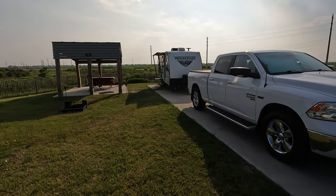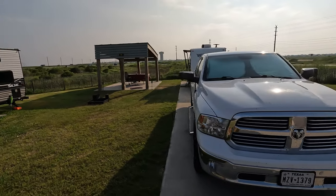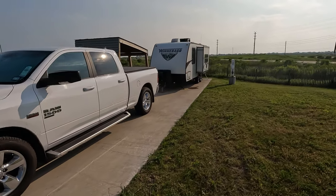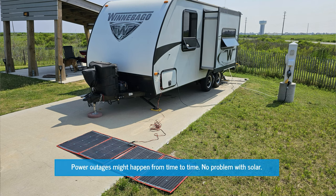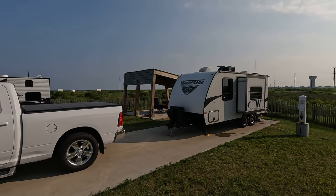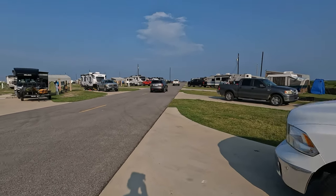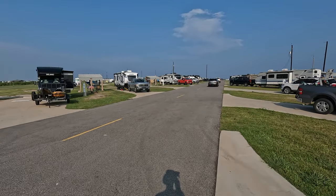We arrived at Galveston Island State Park — we have site 49. The site is nice, but when we arrived we had no electricity for a couple of hours. I had to get my solar out to charge my equipment and stuff, which worked fine, but of course you can't run the air conditioning. Now power is back up and we're going to explore.